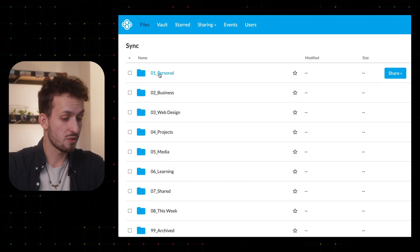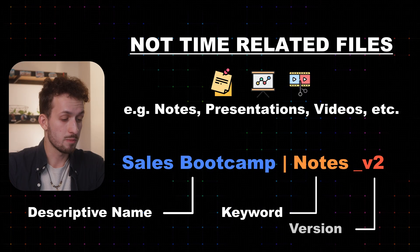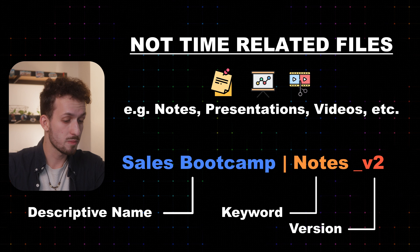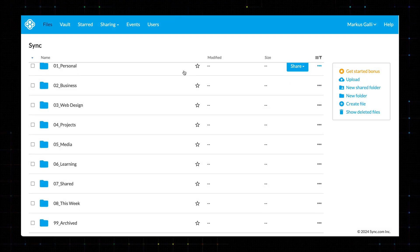I'll show you first how my folder structure looks like, and after we will cover the best cloud storage solutions, and towards the end of the video I'll show you how to name your files to make them easier searchable. And I will also throw some extra tips in, so make sure to stick to the end. So three years ago my finder looked like this, before I started using my file management system.